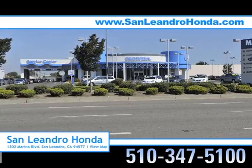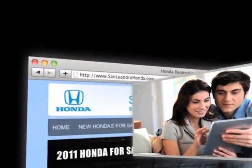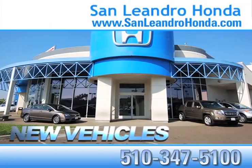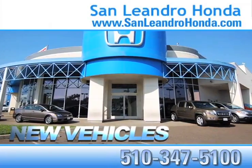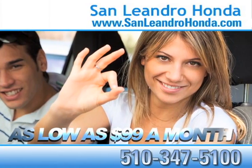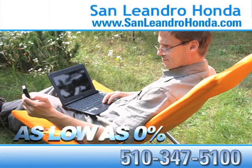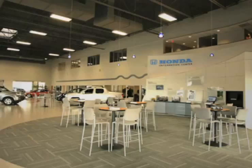Visit our virtual dealership at www.sanleandrohonda.com. See our huge inventory of new vehicles. Receive payments as low as $99 a month. Receive finance rates as low as 0%.